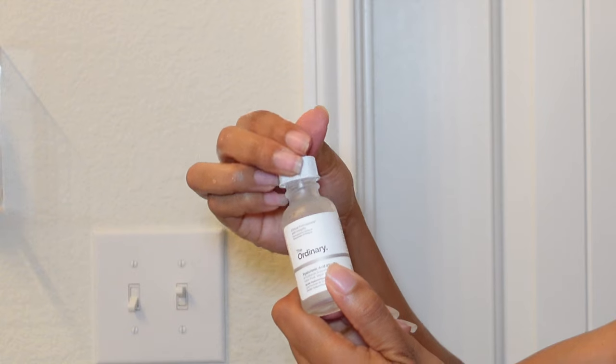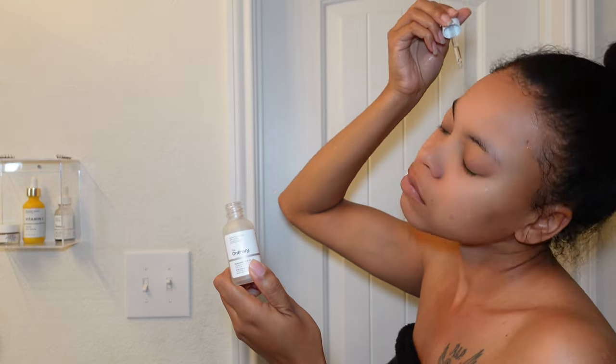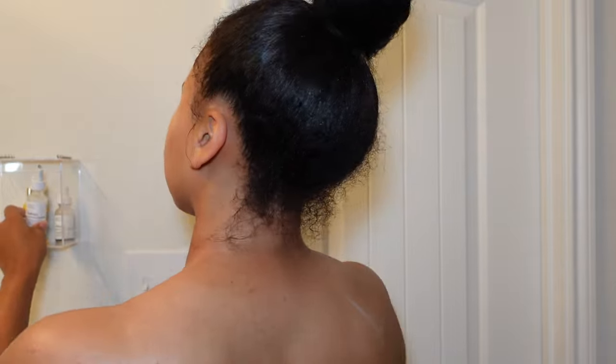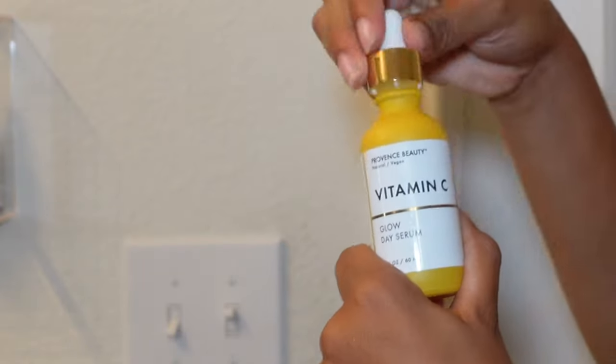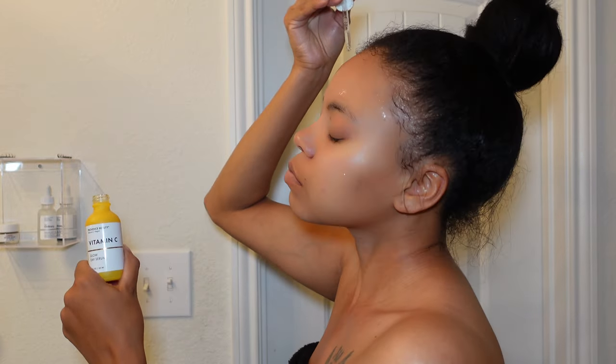Then I'm going in with my normal face products. I use The Ordinary hyaluronic acid and some vitamin C on my face, and I do these things daily. With age, I feel it's important to really be taking care of your skin more so now than ever — but you should always be taking care of your skin. If I knew then what I know now, I would have definitely been taking care of my skin better.